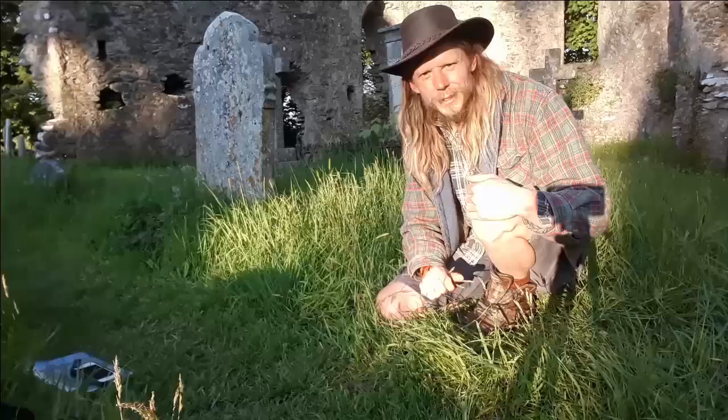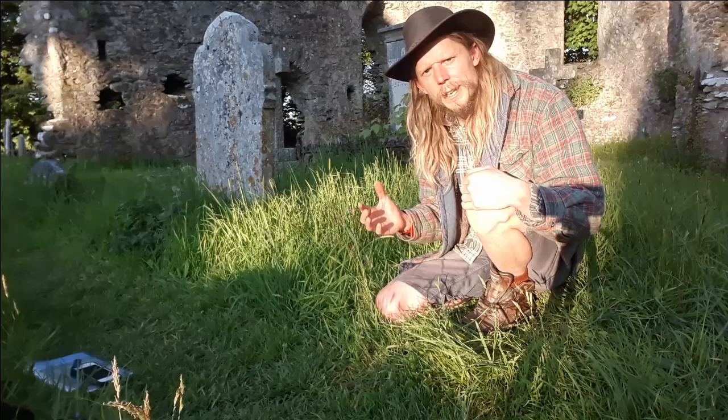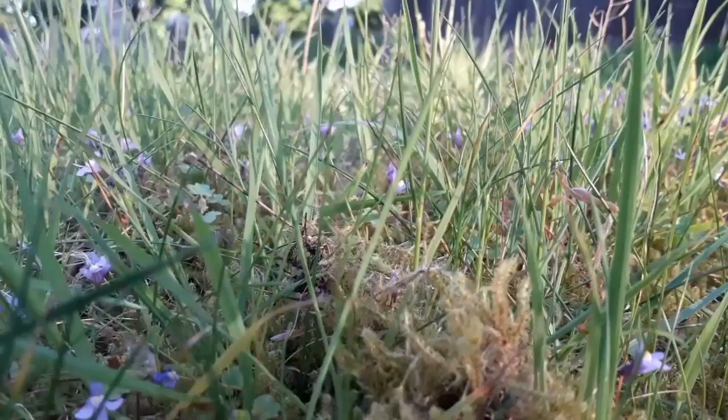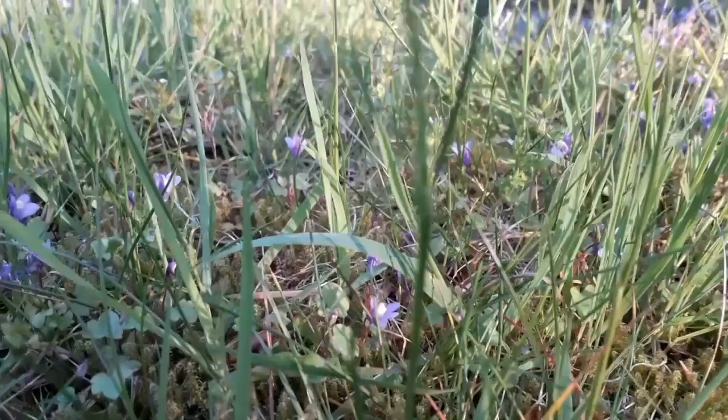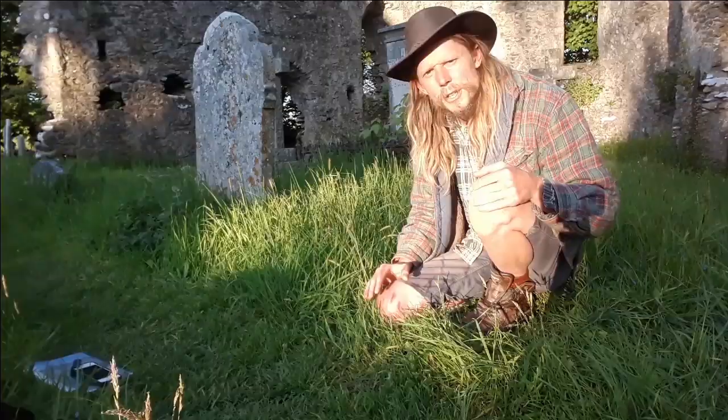I'm now in St Luke's churchyard. This area is being managed for wildflowers — they rest the ground during summer to let wildflowers grow, then cut and rake in spring and autumn. Over time this reduces the amount of mulch and nutrients in the ground, giving more space and room for wildflowers. Already I can see grass species here that I haven't seen at the other sites, and the density of grasses has been reduced so there's more space within the sward for different flowers to grow.